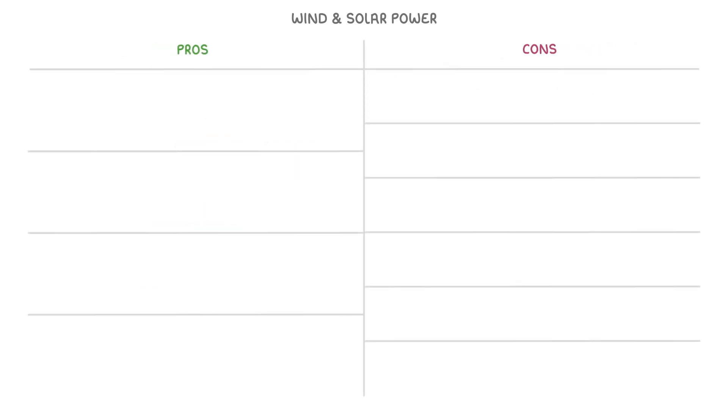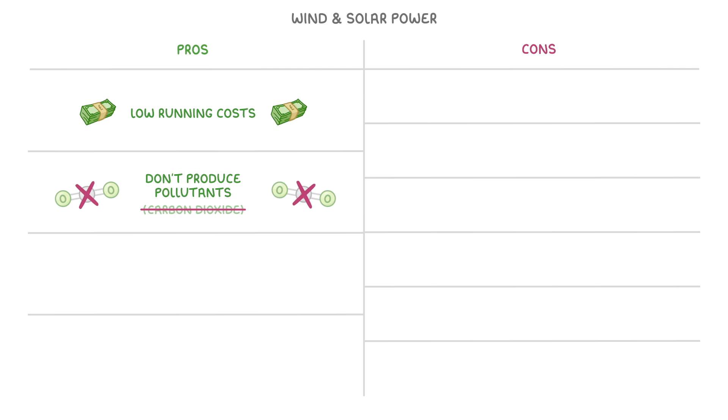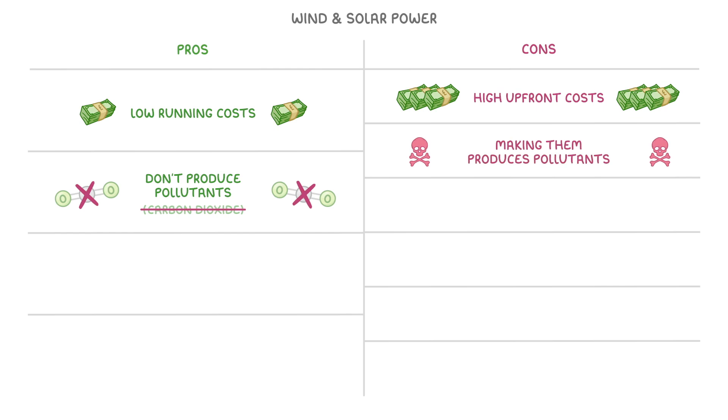The pros and cons of wind and solar energy are pretty similar. Both of them have very low running costs and don't produce any pollutants, which importantly means no carbon dioxide. However, they do both have high upfront costs, and the process of making them often does produce pollutants, particularly making solar cells.